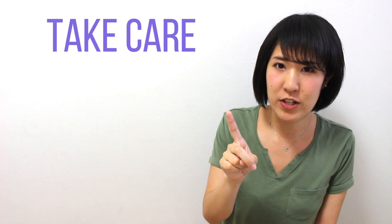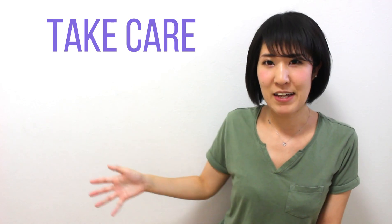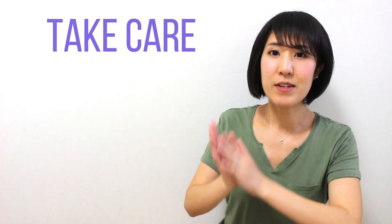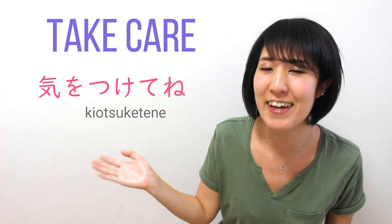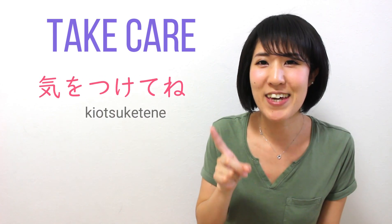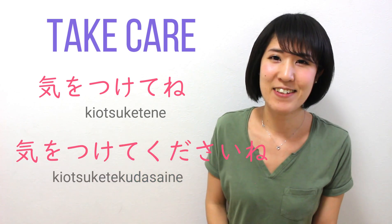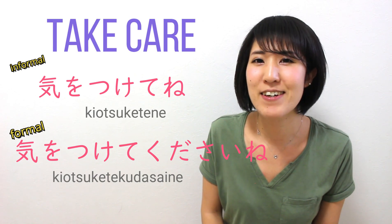One situation is when you say bye to someone at the end of the day — you can say 'take care, see you, bye.' That is 気をつけてね. The formal way is 気をつけてください、and the informal way is 気をつけてね. It's more light, like 'be safe.'